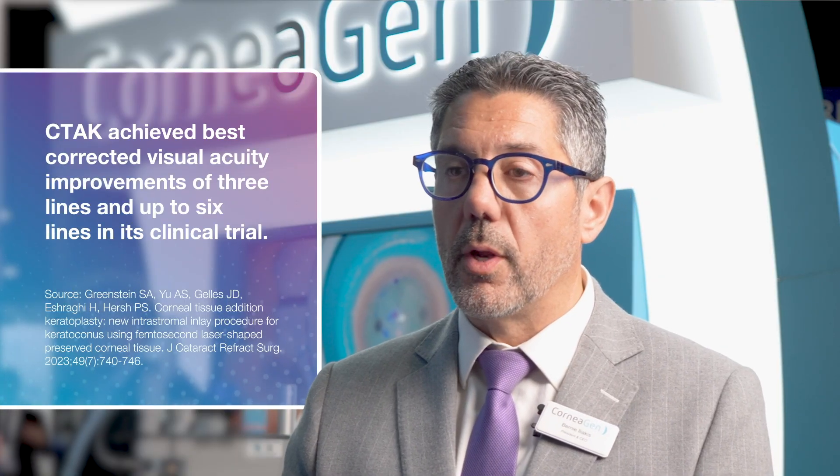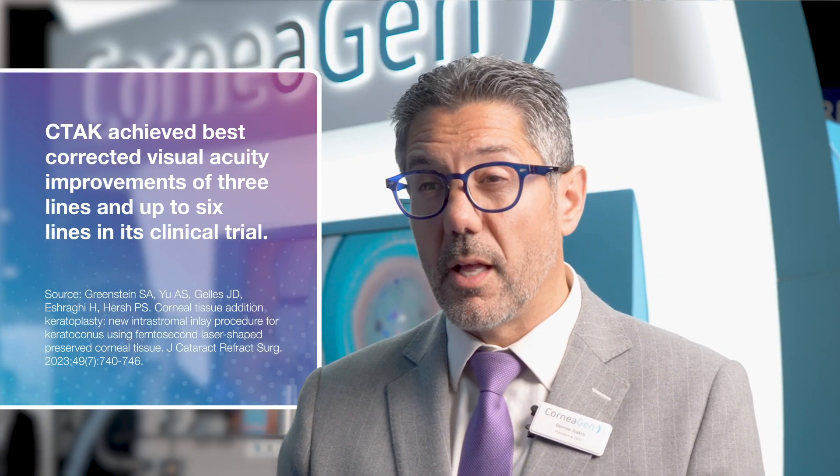By adding corneal tissue, you can actually get some great functional vision return — best corrected visual acuity improvement of three lines, and up to six lines corrected for the inventors in their clinical trial.